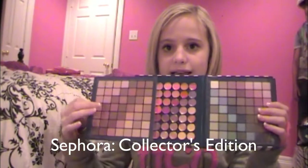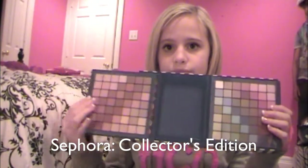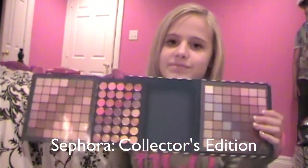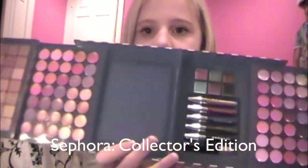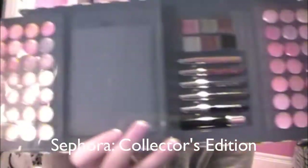Then it slides open from this — it slides open two times. And over here, there's lip glosses.